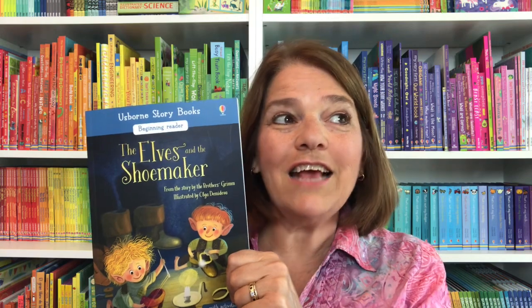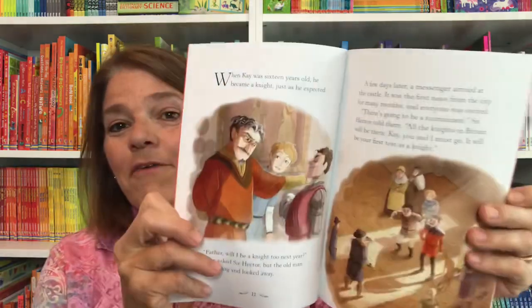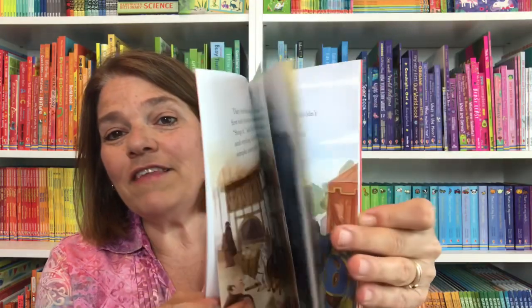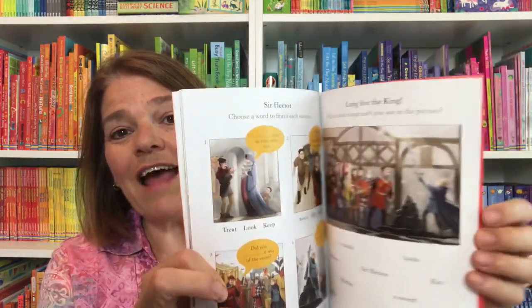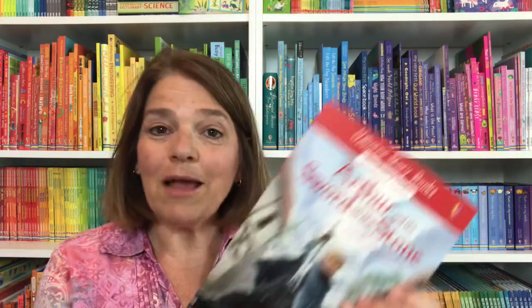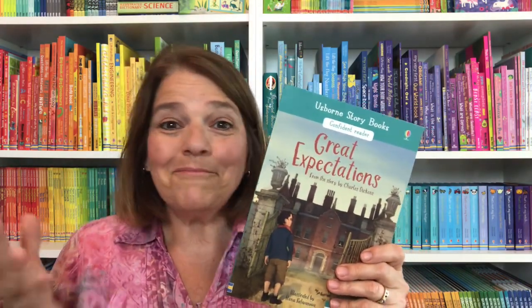Children can explore these stories maybe while you are making dinner or occupied another way, or you can listen together. The developing reader books have puzzles and questions at the back as well as talking points so you know great things to discuss with your children. The Confident Reader series brings great classics you know and love down to your child's level so they can hear these stories, read them together, and enjoy them for many years.